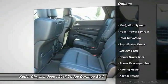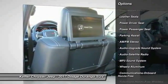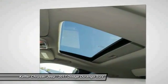Power passenger seat, navigation system, traction control, anti-lock braking system, Bluetooth wireless data link for hands-free phone, moonroof, air conditioning, HomeLink garage door opener, power steering, floor mats.